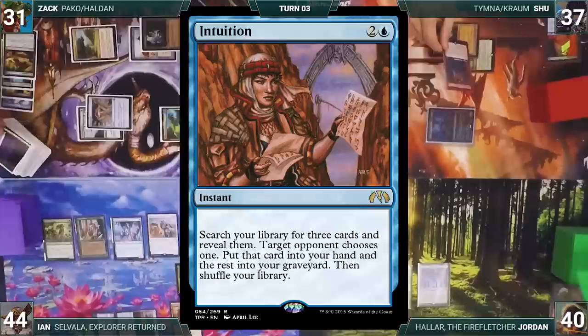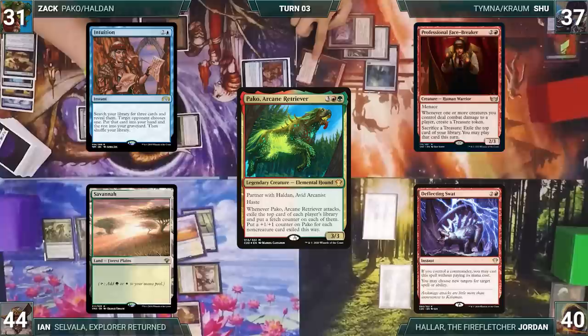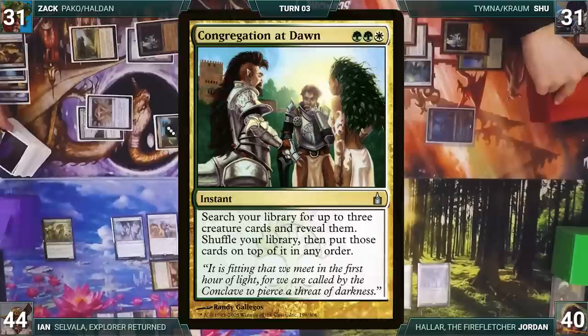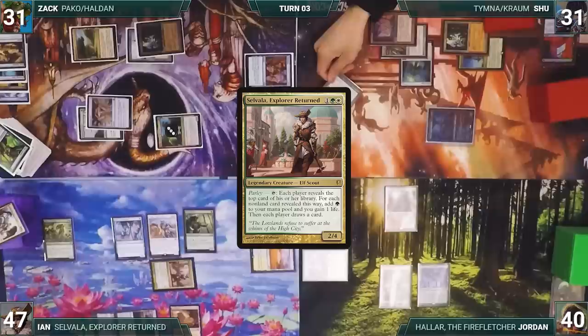Pako triggers, exiling Intuition, Professional Face-Breaker, Deflecting Swat, and Savannah — placing fetch counters on them. Pako gains three +1/+1 counters. Shoe takes it and Zach ends his turn. At the end of Zach's turn, Ian activates Wirewood Symbiote, returning Finehorn Elves and untapping Selvala. He activates Selvala, revealing Congregation at Dawn, Wild Growth, Ad Nauseam, and Stomping Ground. Ian adds three green and gains three life, then everybody draws.